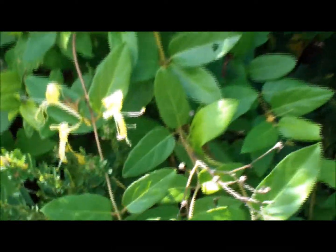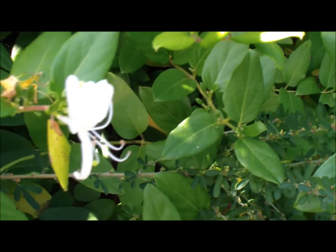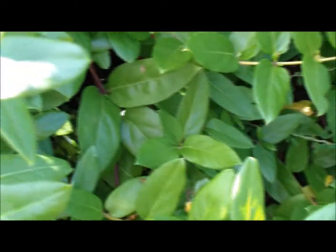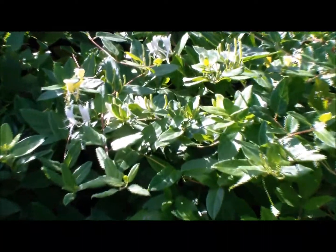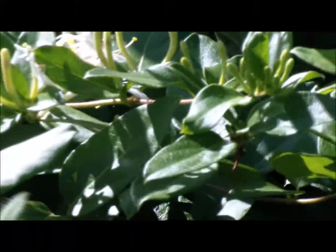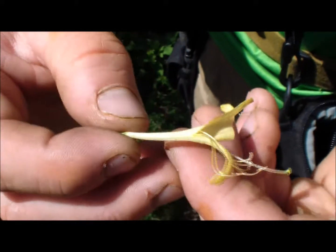Sometimes you may find some Japanese honeysuckle. You'll have these yellow and white flowers. Here's your leaf pattern — it's quite all over the place, usually pretty thick. You can smell it. Once you get to know this plant, you'll know it's around because you'll smell it. Take these ends here on one of the flowers.